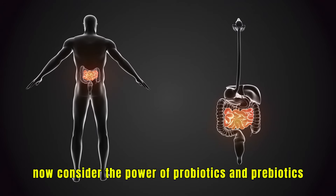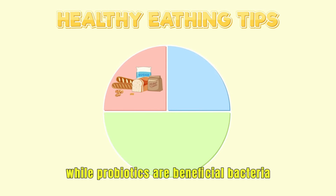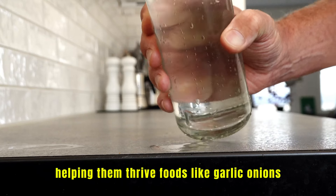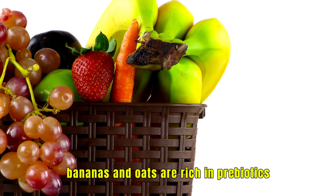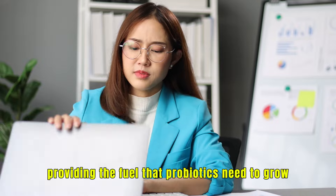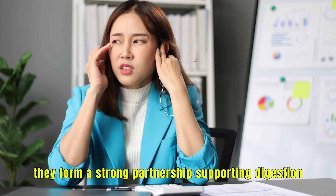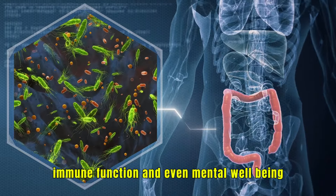Consider the power of probiotics and prebiotics. While probiotics are beneficial bacteria that can replenish your gut microbiome, prebiotics are types of fiber that feed these bacteria, helping them thrive. Foods like garlic, onions, bananas, and oats are rich in prebiotics, providing the fuel that probiotics need to grow and maintain a healthy balance. When both prebiotics and probiotics are part of your diet, they form a strong partnership, supporting digestion, immune function, and even mental well-being.